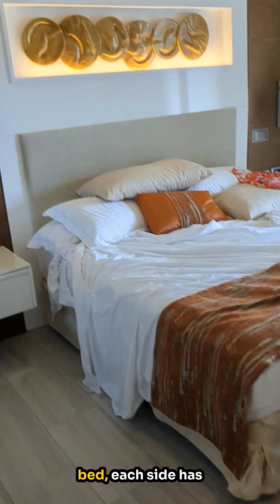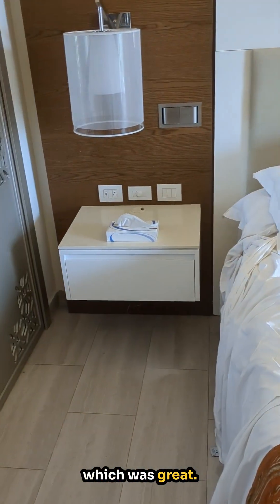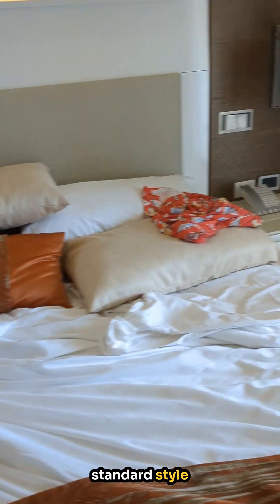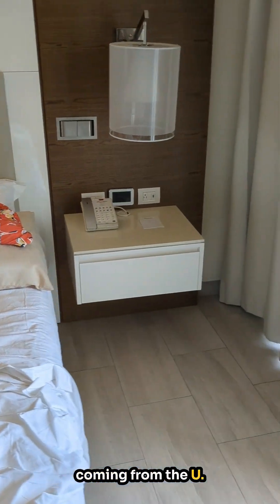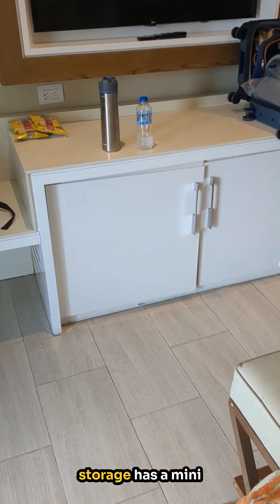Big, comfy, king-size bed. Each side has a little nightstand, which was great. It takes the US standard-style charger, so if you're coming from the US, you do not need an adapter. So this was great — lots of room, lots of storage.